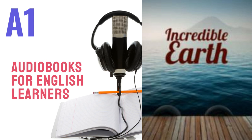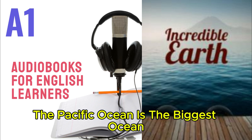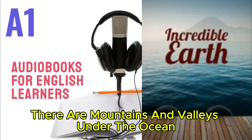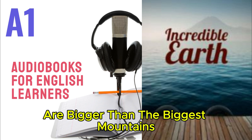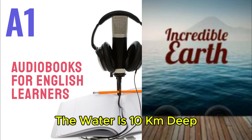Chapter 2: Oceans. On Earth, there is more ocean than land. The Pacific Ocean is the biggest ocean — it's bigger than Africa. Did you know that there are mountains and valleys under the ocean? Some of these mountains are bigger than the biggest mountains on land. In the deepest parts of the ocean, the water is ten kilometers deep.